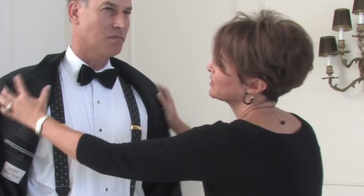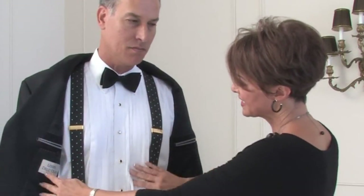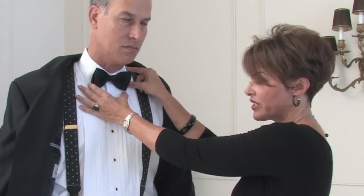The formal shirt can have tuxedo pleating in it, or it can be plain — there are many styles of formal shirts. This particular one has more of a dress shirt collar as opposed to the tab collar.